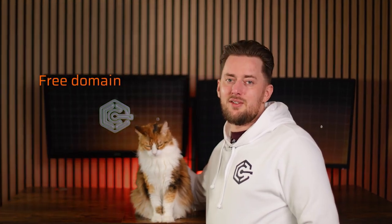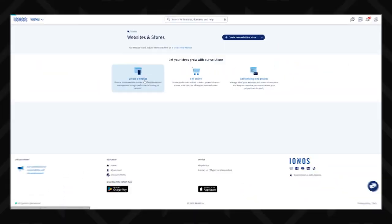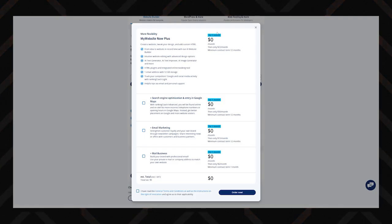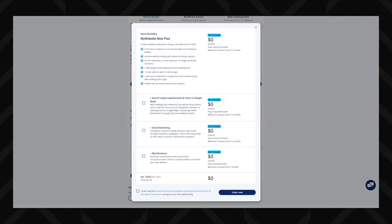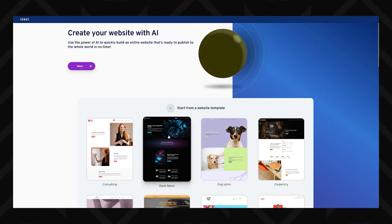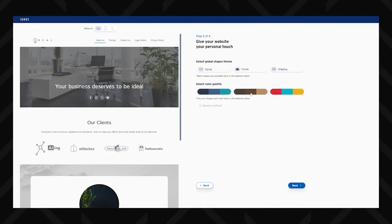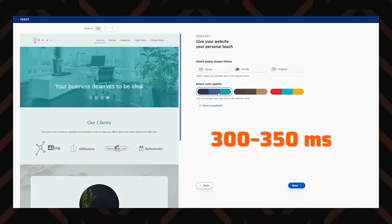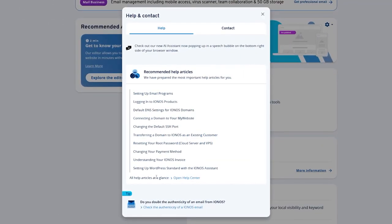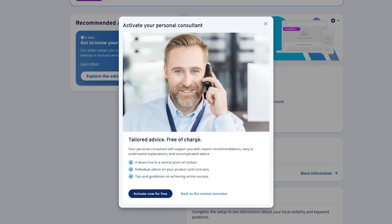Despite the low entry price, every plan includes a free domain for the first year, free wildcard SSL certificates, and DDoS protection. Some plans include an AI-powered website builder, though Hostinger includes one with all their plans. In terms of performance, Ionus goes neck and neck with Hostinger, boasting impressive average response times of 300 to 350 milliseconds and an excellent uptime record closer to 100%. The 24/7 customer support is also still here despite the lower price range, so if you need solid hosting with great performance at a low entry price, Ionos is a good consideration.